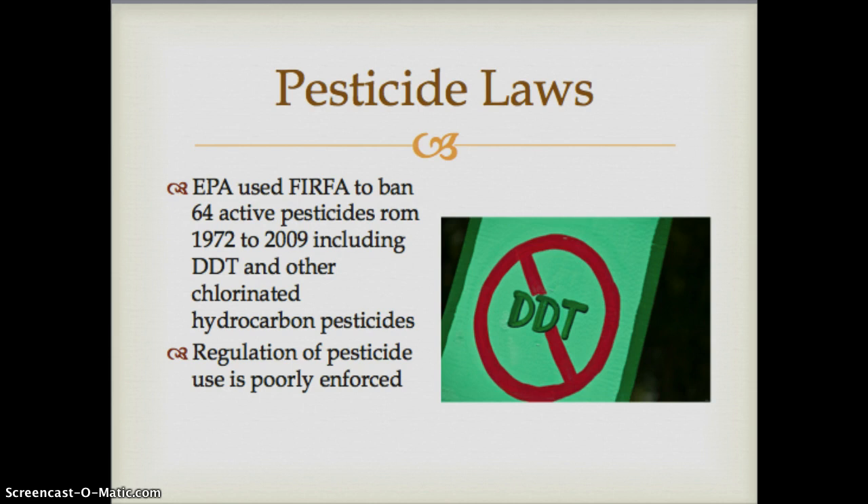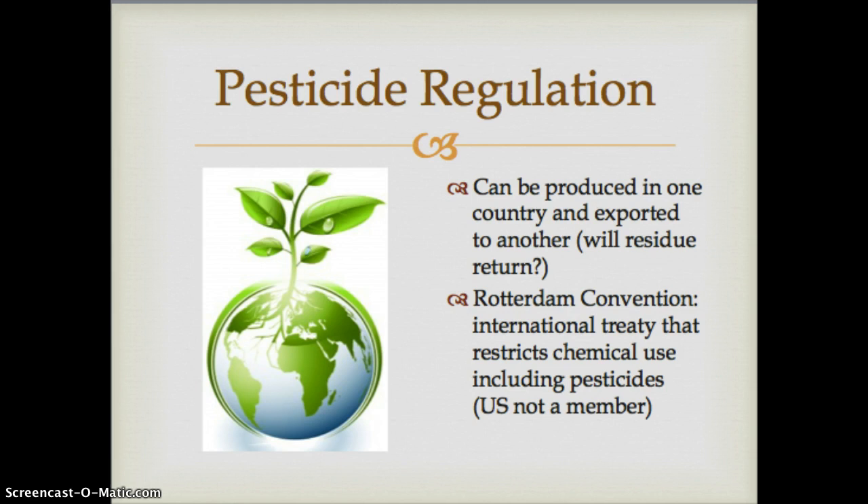A continuing issue with pesticides is that regulation is poorly enforced, and pesticides can be produced in one country and exported to another. Even though DDT use is outlawed in the United States, we can still manufacture it here as long as we don't sell it domestically — so we export it, including quite a lot to China. Interestingly, we then import food from China, so that pesticide residue may still be on food we ingest. The Rotterdam Convention is an international treaty that restricts chemical use including pesticides, but the US is not a member.